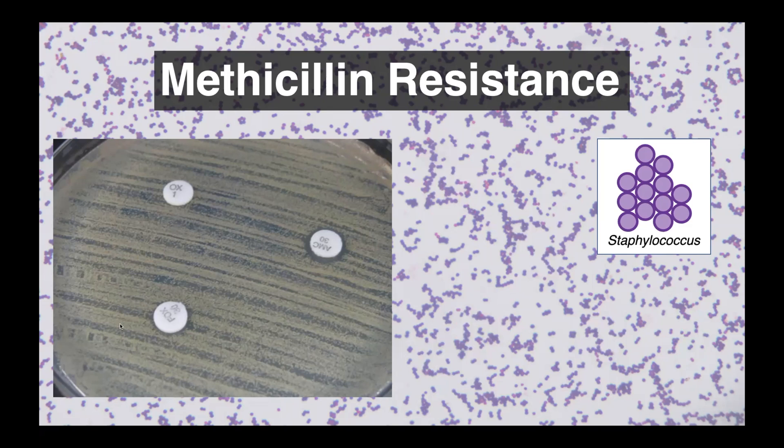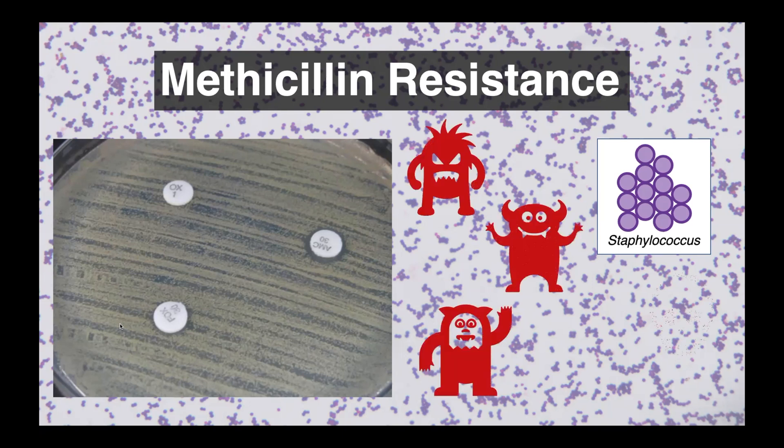Methicillin-resistant staphylococci are some of the most notorious and well-known superbugs, and they've developed a reputation as being some of our nastiest monsters in infectious disease to deal with. But what exactly are these organisms? What is the mechanism of resistance, and how does that impact your prescribing decisions as a veterinarian or a physician?